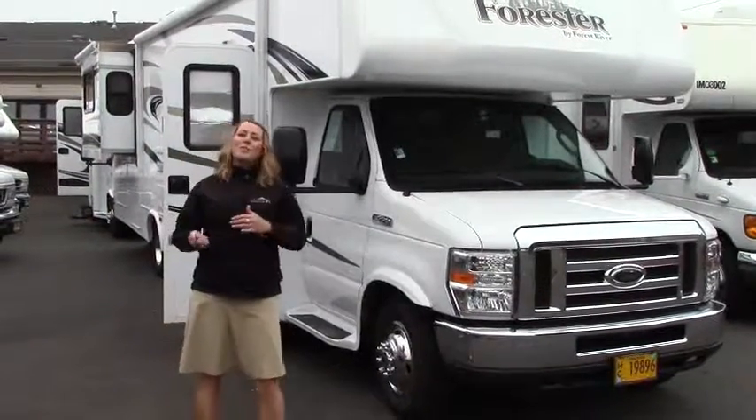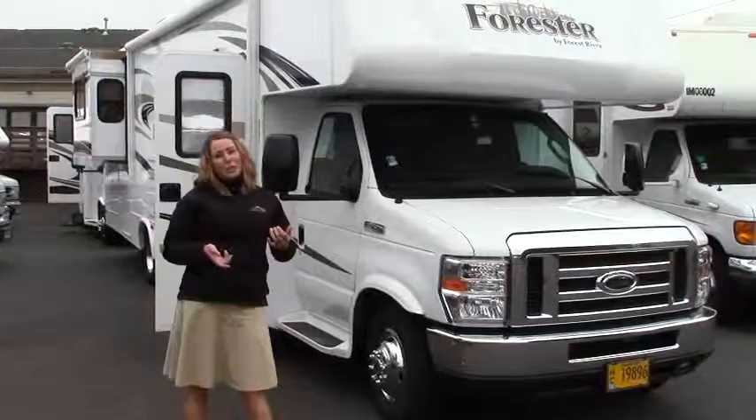I'm Katie by the way. Thanks for checking out our 2013 Forest River Forester 3011.